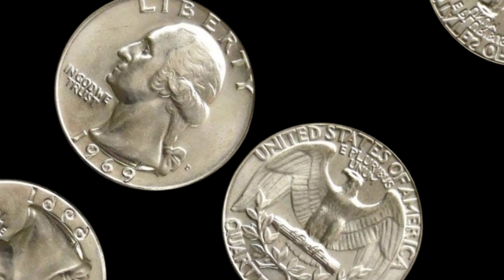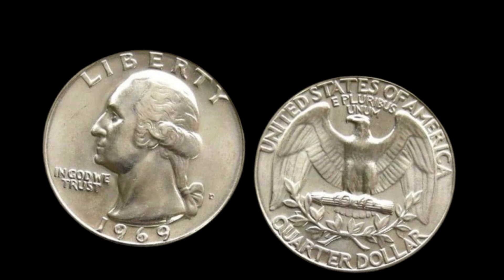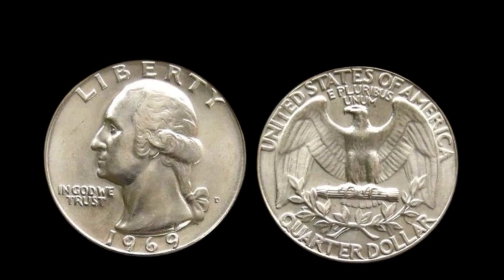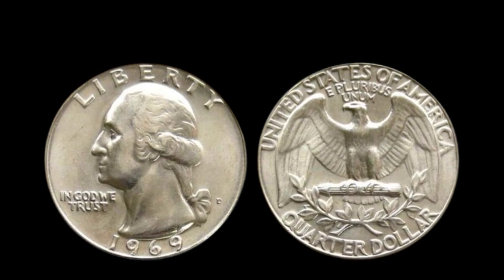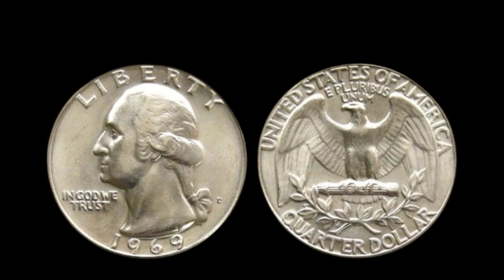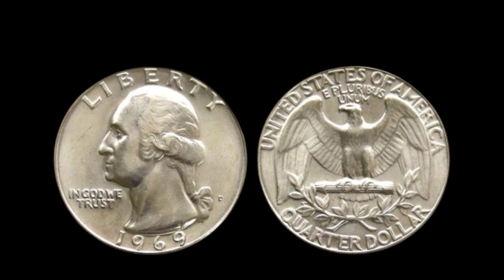Today, we're uncovering the secrets behind one of the most talked-about coins in numismatics: the 1969 D Washington quarter dollar with a Denver Mint Mark. Some of these coins have fetched a jaw-dropping $92,000 at auction — yes, $92,000 for a single quarter. We're going to explore why this coin is so valuable, what to look for, and how to spot one in your collection that could make you a small fortune.